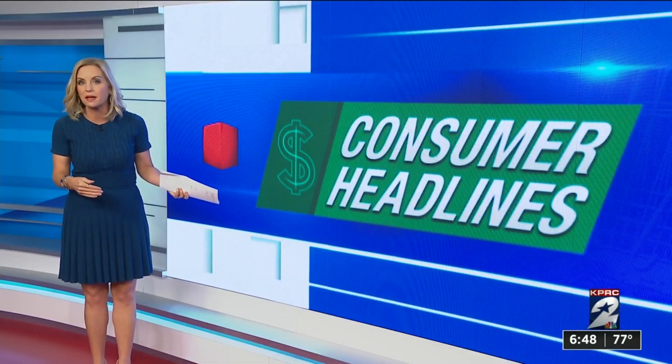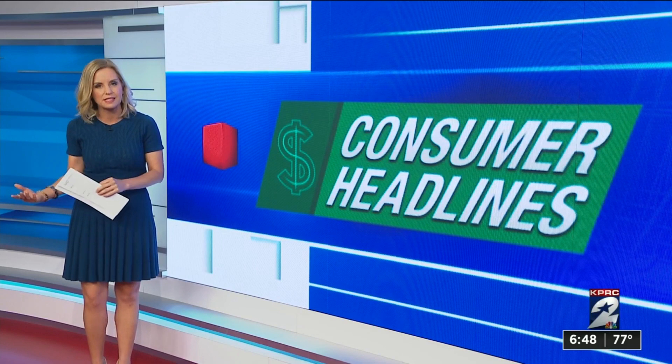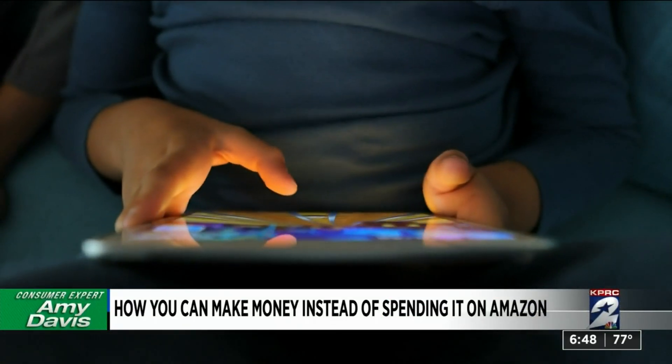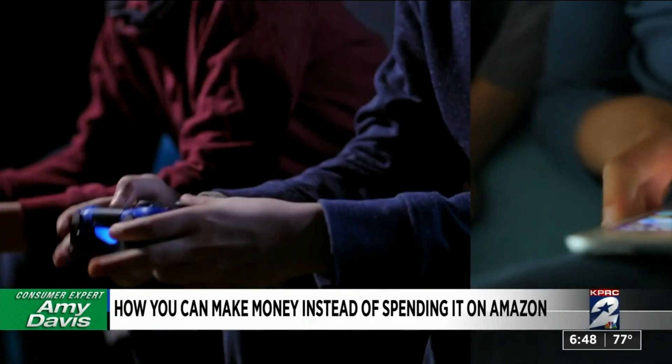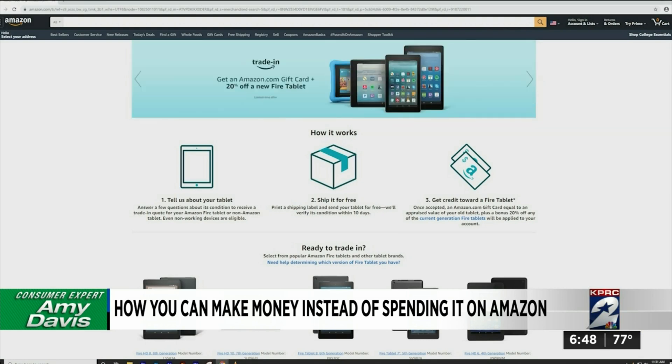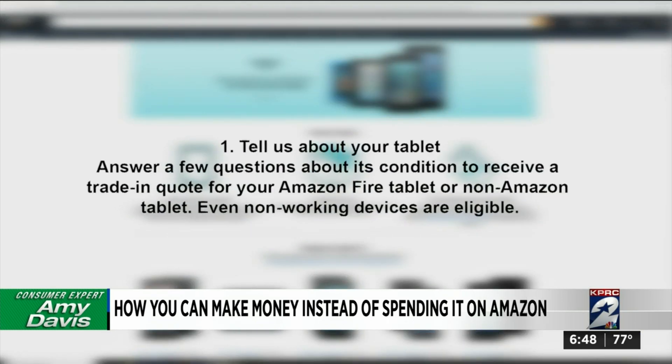Yeah, guys, instead of spending money on Amazon, there's a way you can get some. If you have old electronics like Kindles, iPads, even game controllers you no longer use, you can trade them in through the Amazon trade-in program. You just answer a few questions about the condition of your device to get a trade-in quote.